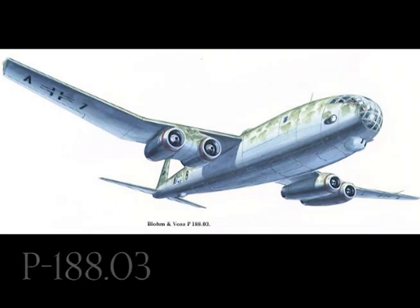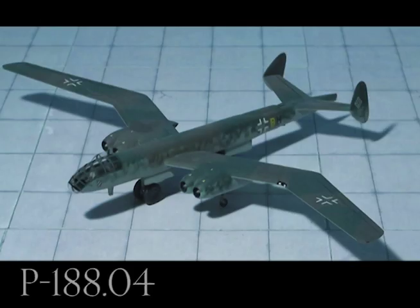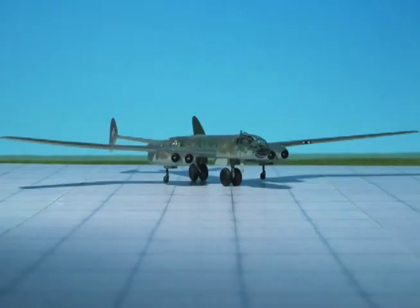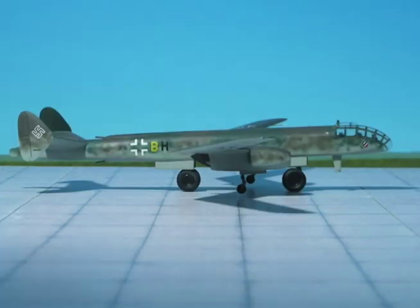P-188.03: Jet units in twin nacelles under the wing. Single fin and rudder. No armament. P-88.04: Jet units in twin nacelles, twin fins and rudders with dihedral tailplane. Fuselage depth has decreased, the bombs being carried externally. Armament fitted.